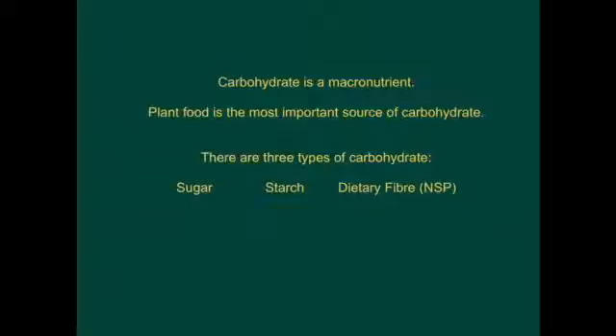Carbohydrate is a macronutrient. Plant food is the most important source of carbohydrate. There are three types of carbohydrate: sugar, starch, and dietary fibre, also known as NSP, non-starch polysaccharide.